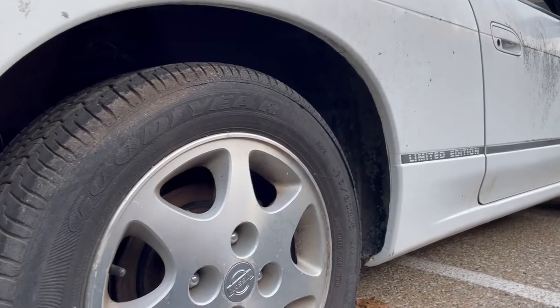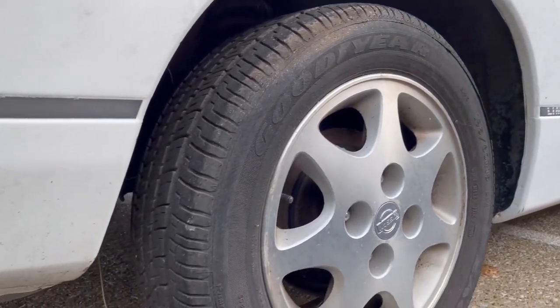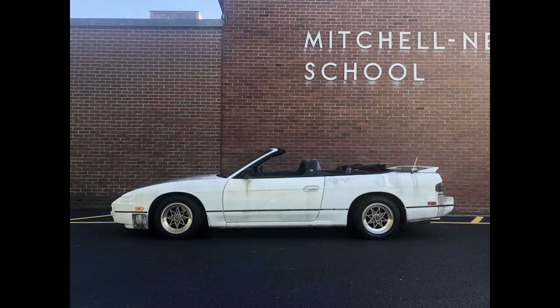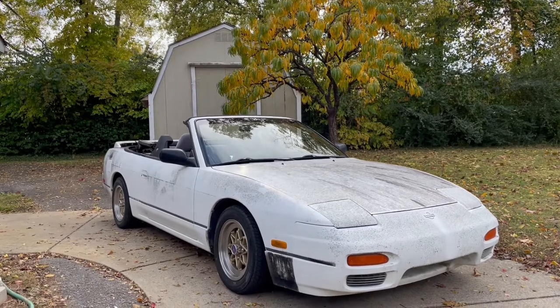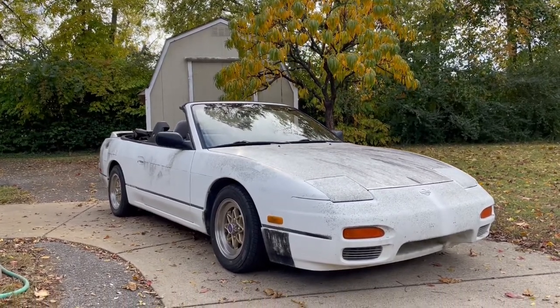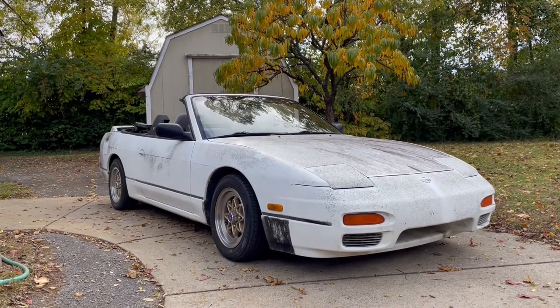Nashville Cars and Coffee was the following weekend, and I really wanted to take this car, so I did go ahead and throw on some coilovers and a set of wheels and tires that wouldn't blow out on the way there. But other than that, the car still sits exactly how I found it. I think the best way to start off this series is to wash it and see what's underneath all the dirt.